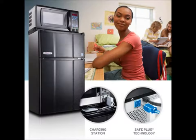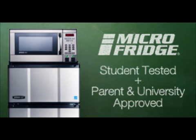Then, for a chance to win your own Micro Fridge, go to cbsboston.com and tell us the three things you like the most about the Micro Fridge.